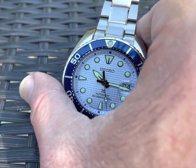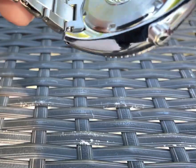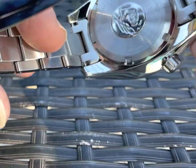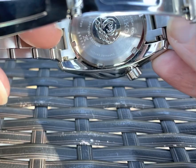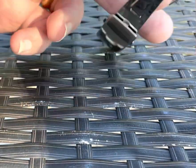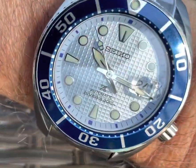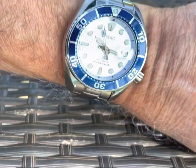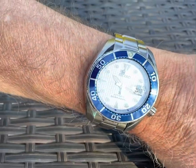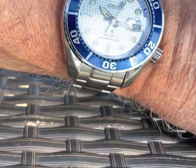I'll show you the case back real quick — the nice Seiko wave on there. This is a U.S. Special Edition as well, which I thought was cool. Here's the watch on my six-and-a-quarter-inch wrist — so yeah, on the big side, but it works. Most of you probably have larger than six-and-a-quarter-inch wrists, so it should work out great. Thanks everyone.